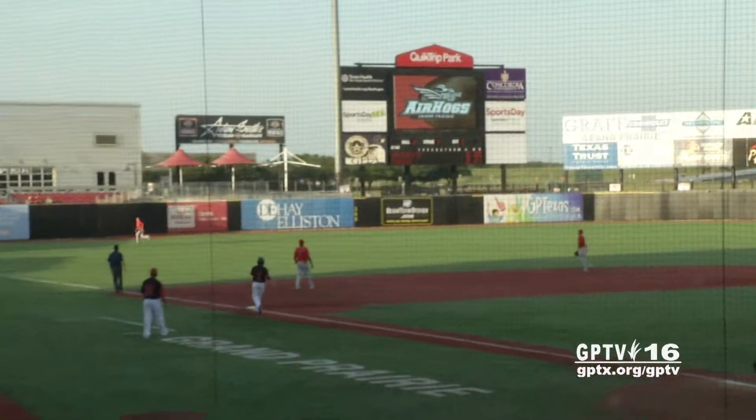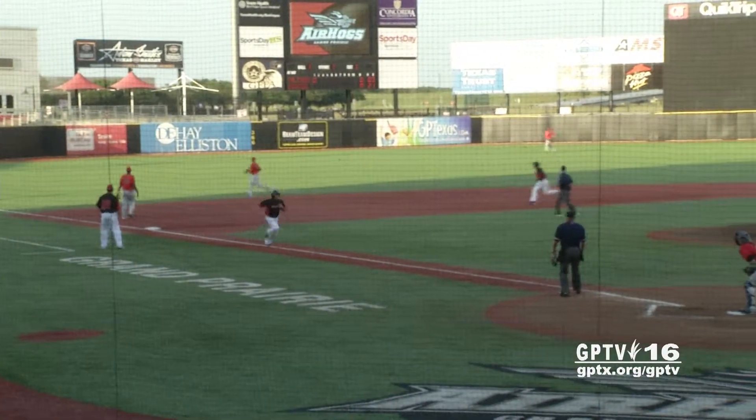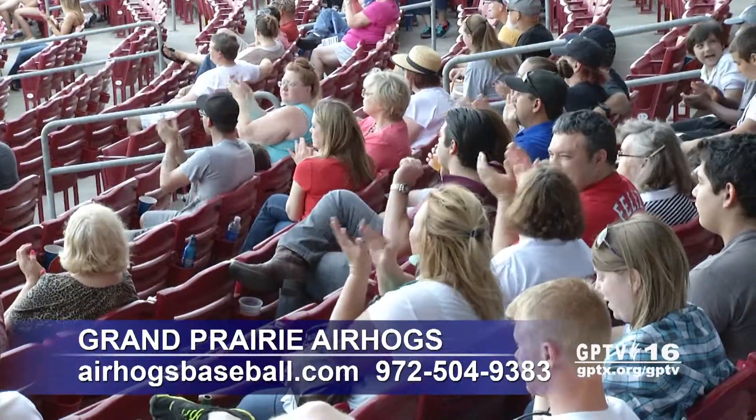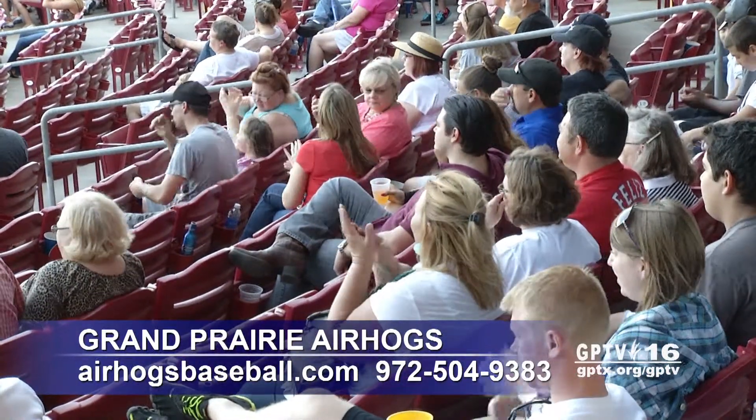The 2014 regular season continues through September 1st. For tickets and schedule information, log on to airhogsbaseball.com or call 972-504-9383.